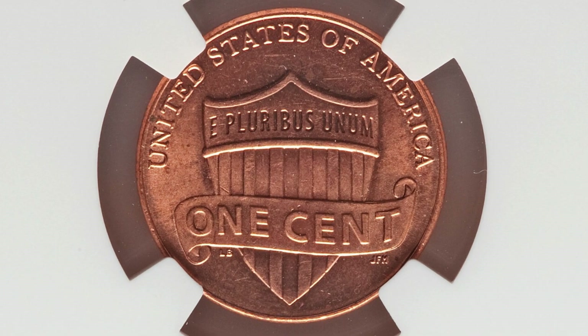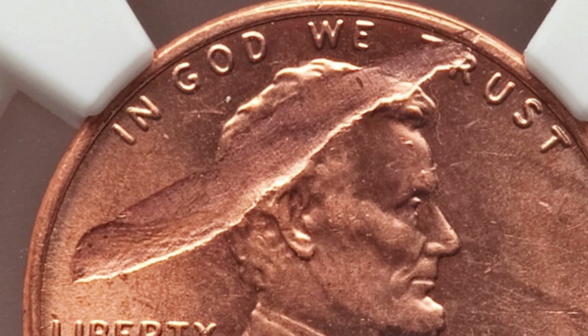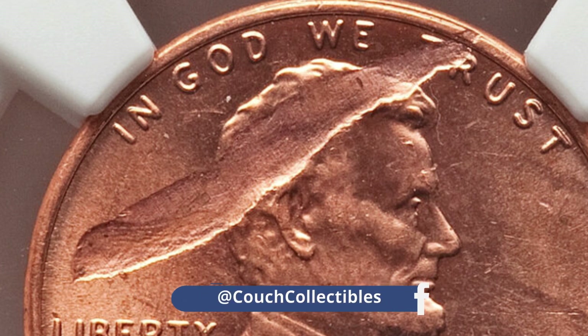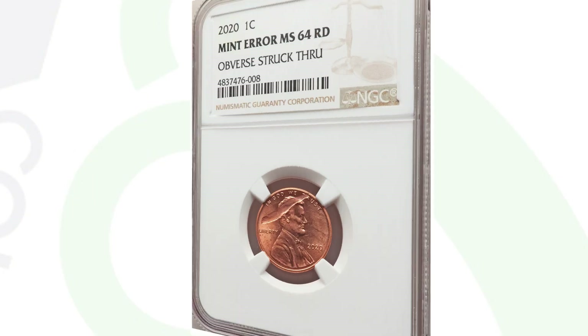Here is another 2020 mint error to look for. This penny has been struck through on the obverse of the coin. It is graded and authenticated by NGC at mint state 64 red, and it's a very obvious mint error — it wouldn't take much to catch this when going through pocket change or coin roll hunting from the bank. This coin ended up selling for $144 at auction.